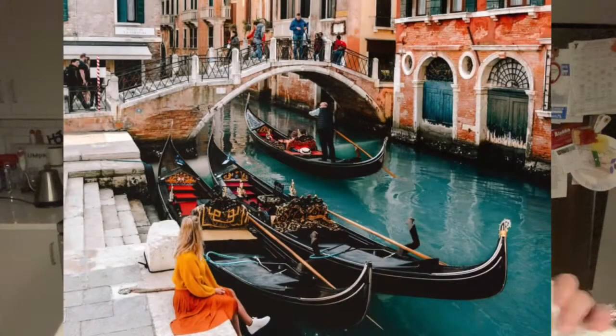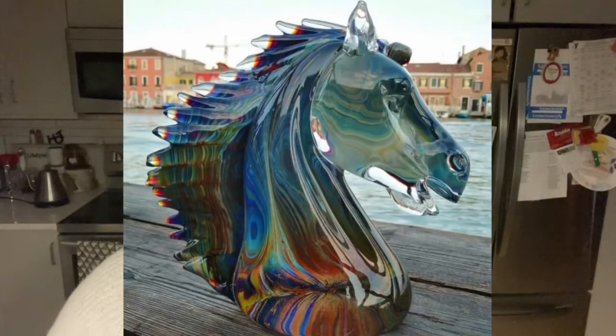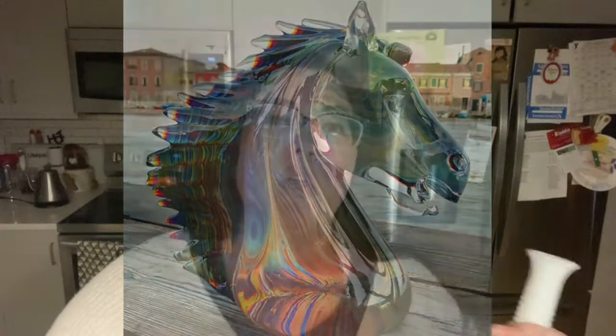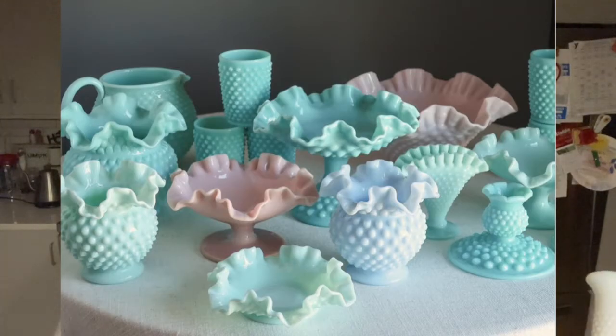The history of milk glass: milk glass was actually created by the Venetians in Venice, Italy in the 16th century. When I think of Venice, Italy, I think of glass and their beautiful glassworks. Milk glass was not just white — it came in all different colors: greens, blues, purples, and reds. It was absolutely magnificent. Can you picture what some of that work looked like back then?